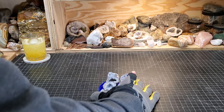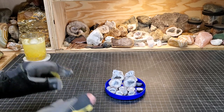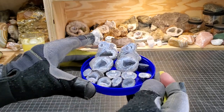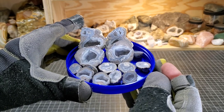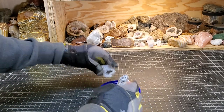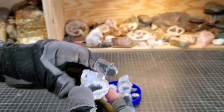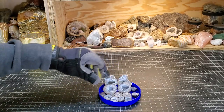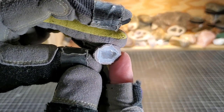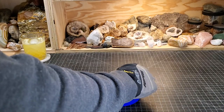Somebody said to me a while ago that the Dugway geodes — the little ones — are better than the big ones. I cut a bunch of little ones this past week. You be the judge for yourself. I think they're definitely awesome looking — a very beautiful little geode. Is it better than the big ones? I would say it's equal. That's a cute little geode, a little druzy pocket in there.